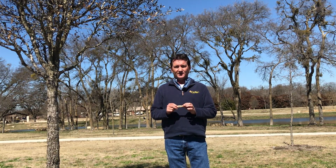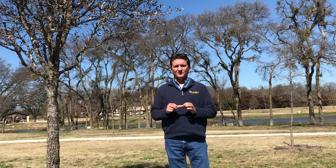Brown leaves everywhere — we realize your landscape looks terrible, but there is hope. Watch this video and I'll show you some examples.